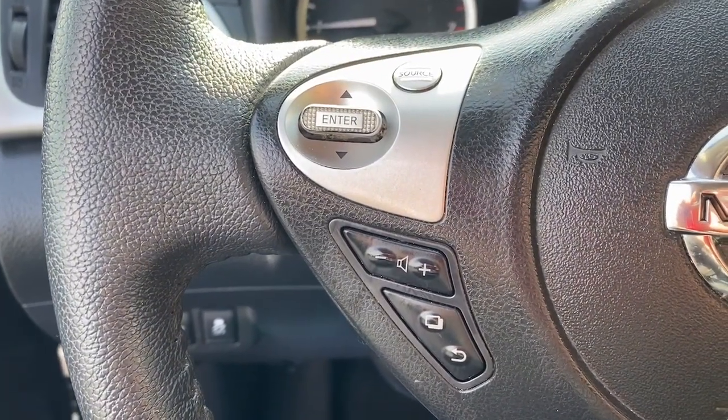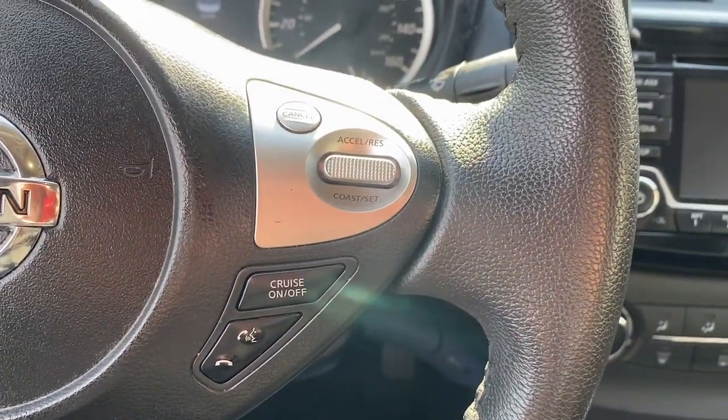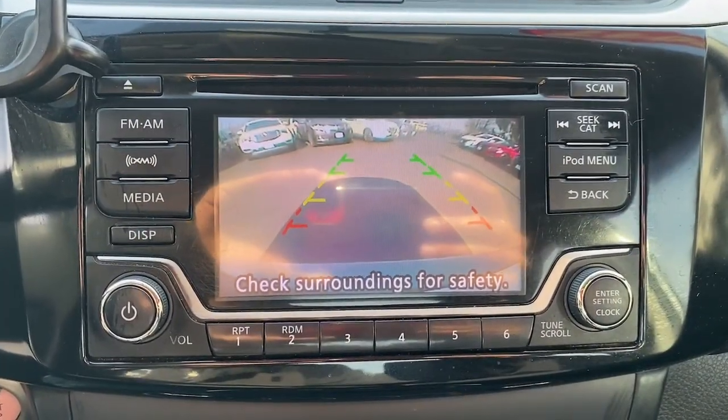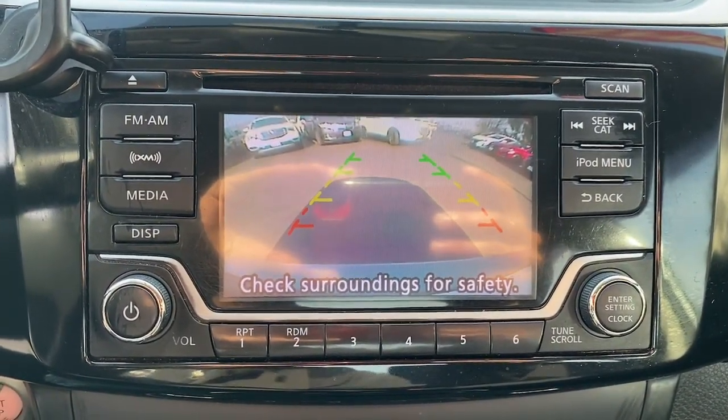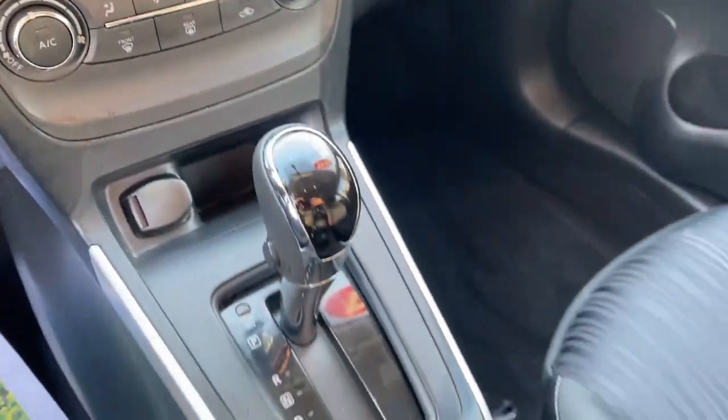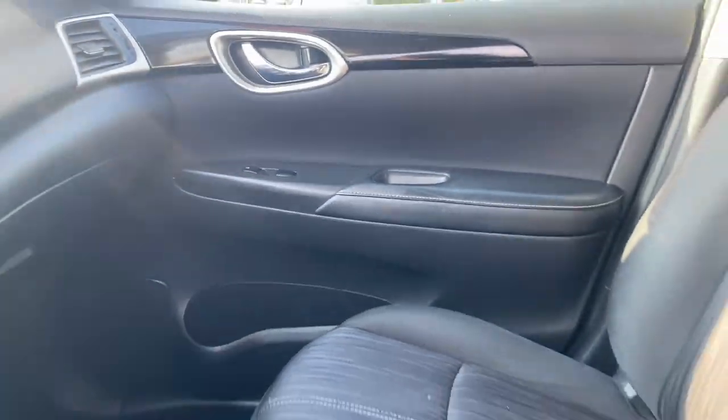These are just some of the great options this vehicle comes with: sunroof/moonroof, keyless entry, satellite radio, backup camera, Bluetooth connection, aluminum wheels, alarm, electronic stability control, steering wheel audio controls. Drive smart, drive well.